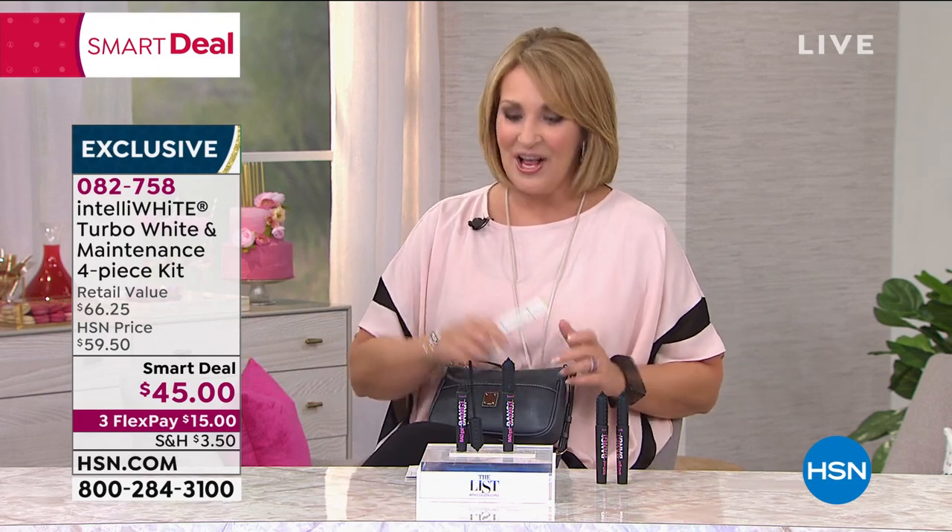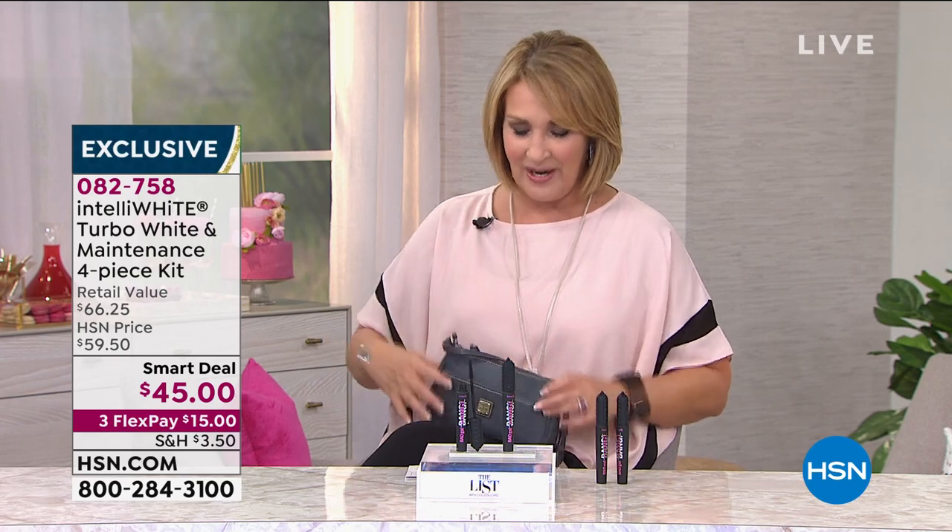Today, $45. It's a smart deal. Dr. Jennifer Jablow is going to join us. We have Dunian Burke coming up. We have Tan Lux here, Marlo Wynn's in the house.